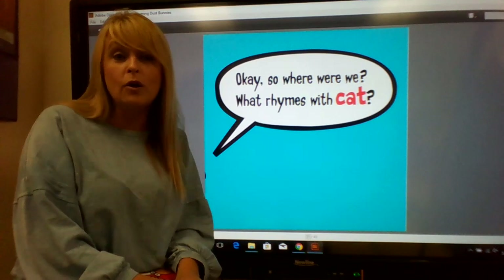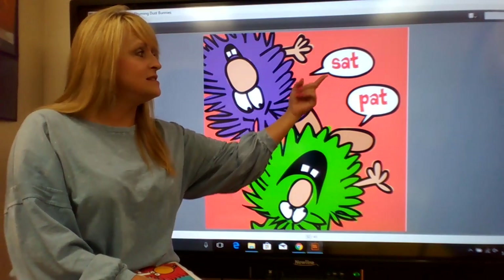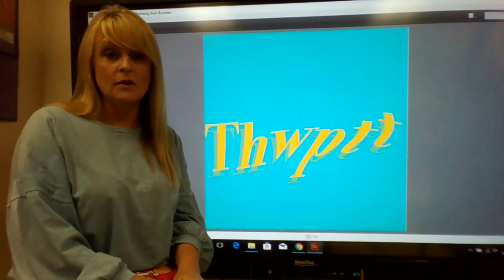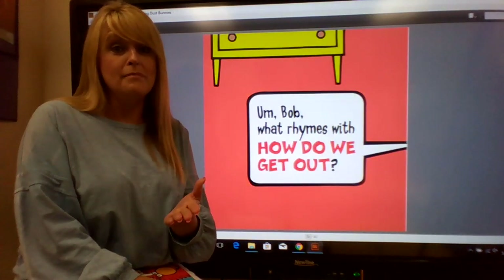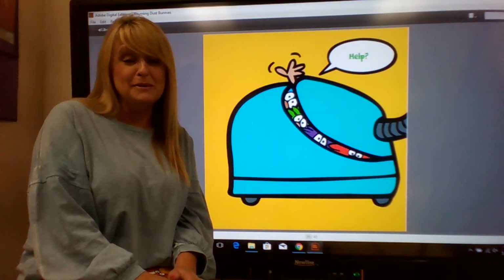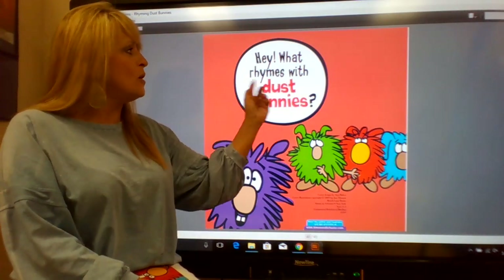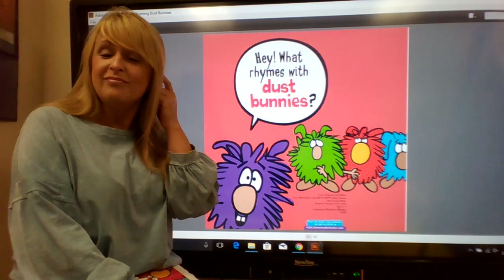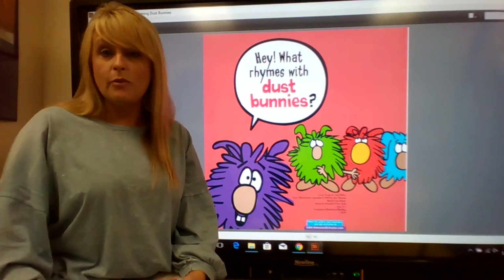Okay, so where were we? What rhymes with cat? Sat, pat, rat — vacuum cleaner. Bob, what rhymes with how do we get out? Help. I hope you liked our story. And this says, hey, what rhymes with dust bunnies? Does anything you can think of rhyme with dust bunnies? I can't think of anything right now. But we're going to do a little activity with rhyming using some of the words we heard in our book, Rhyming Dust Bunnies.